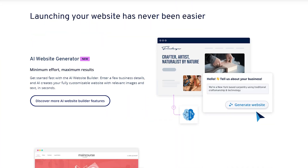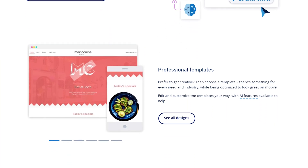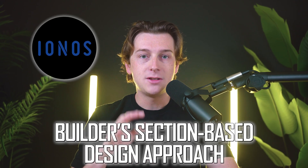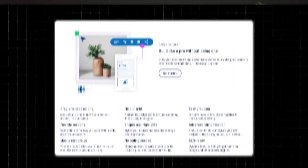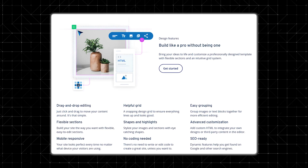Some people assume that paying less means limiting your features or getting poor site performance. That's where IONOS draws comparisons to big hitters like Wix and Squarespace — platforms that offer robust features but at a higher monthly fee. The question is: can this cheaper alternative be just as decent? As we move forward, we'll explore the specific factors you should keep in mind before committing to IONOS, starting with its section-based design approach, which keeps layouts neat but can be restrictive if you want pixel-perfect placement.